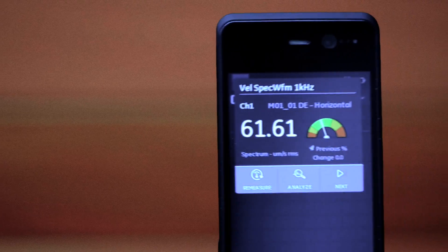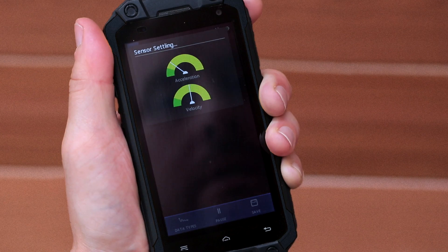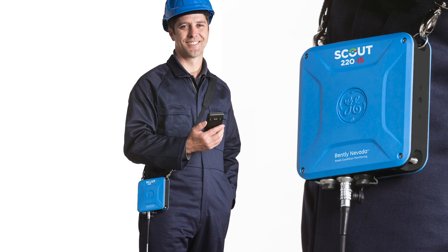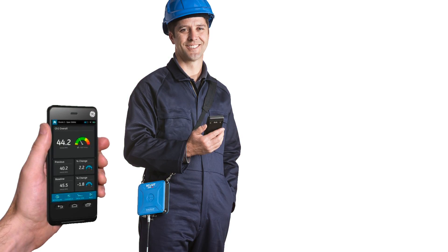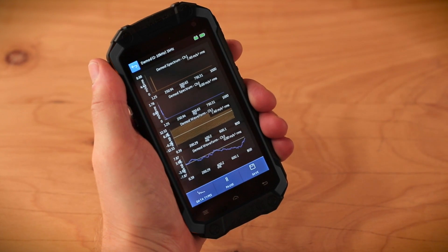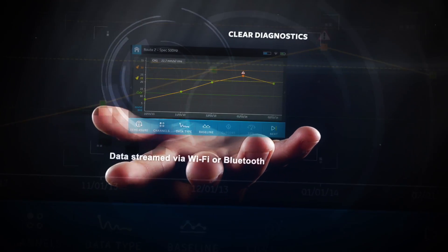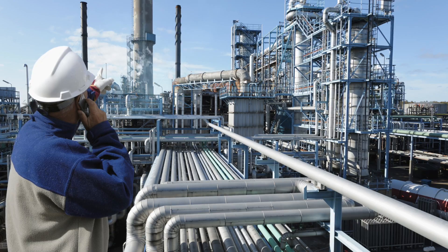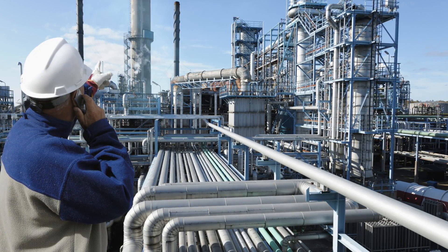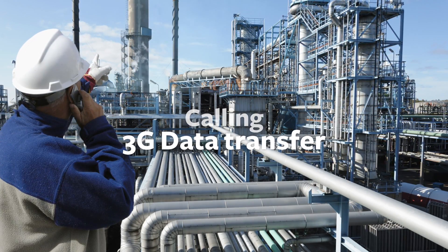This portable two-piece revolutionary system enables vibration analysts to spend less time collecting and more time analyzing. The new lightweight hip-mounted wireless data collector connects directly to a handheld industrial smartphone device — rugged, small, lightweight, and portable. Using Wi-Fi or Bluetooth, data is streamed directly to the smartphone app for remote, timely, and clear diagnostics. The industrial smartphone runs the vibration analysis app and doubles as a standard smartphone with all capabilities, including camera, video calling, and 3G or 4G data transfer.